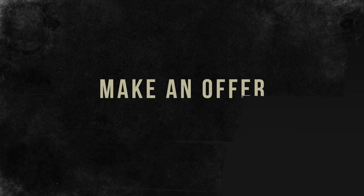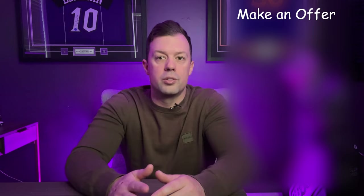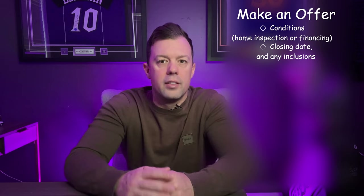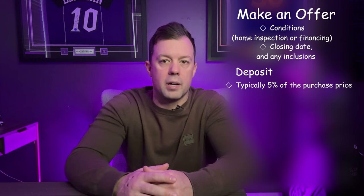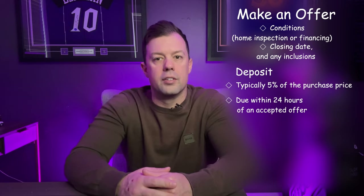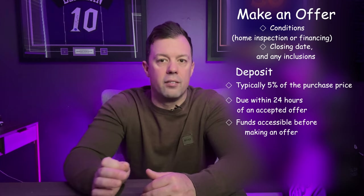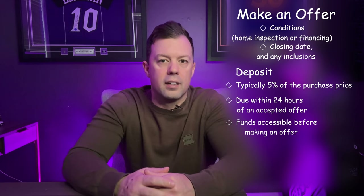Next would be making an offer. You've found your home and you're ready to make an offer — a critical stage where strategic thinking and timely action are key. Work with your realtor to draft an offer, which includes not only the price you're willing to pay, but also the terms such as conditions like a home inspection or financing, the closing date, and any inclusions. The deposit is typically 5% of the purchase price, though that amount can be negotiated. The deposit is due within 24 hours of an accepted offer and a bank draft must be submitted to the listing brokerage. This amount does eventually tie into your down payment, but you need that 5% deposit accessible before making an offer.